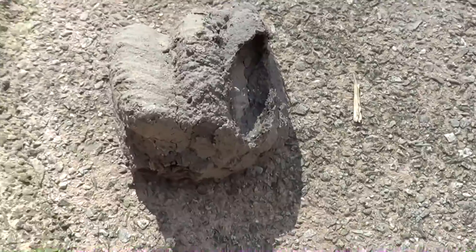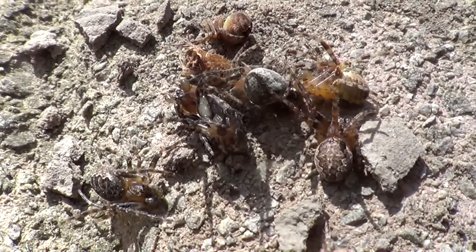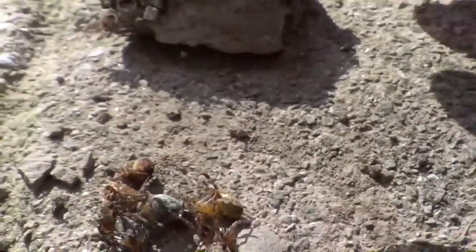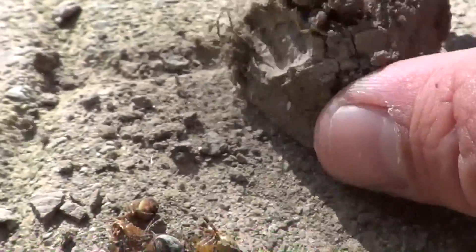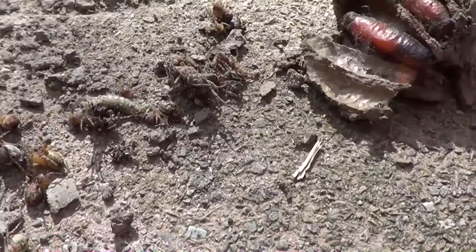I'm going to break it open to get the bugs out. They're looking cute. Here's one of the little waspies — dead — with all the spiders in there.